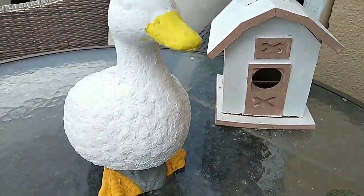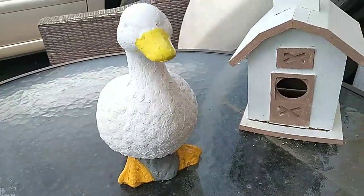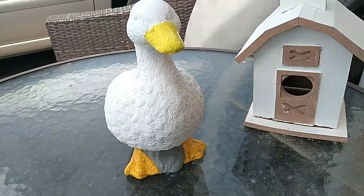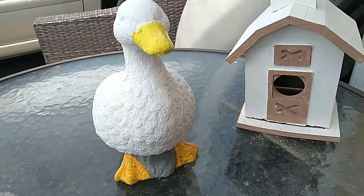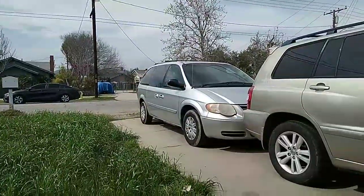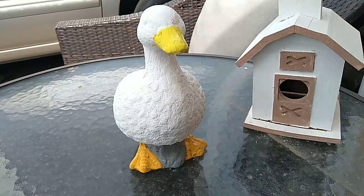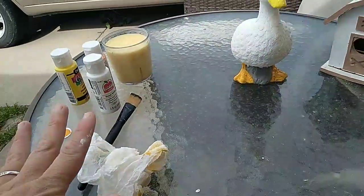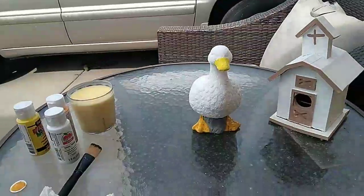The duck is done with the first coat! I covered the eyes and it wasn't that difficult to paint. I love the texture — it looks like little feathers — so I'm going to leave it. I'll let it fully air dry and give it another coat tomorrow. Hubby just made it home and he's about to cut the yard. I'll put away my mess and go check on my chicken.